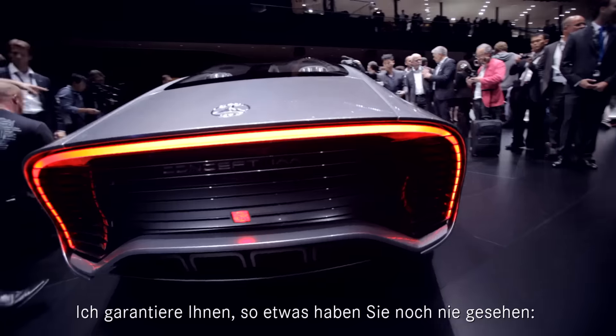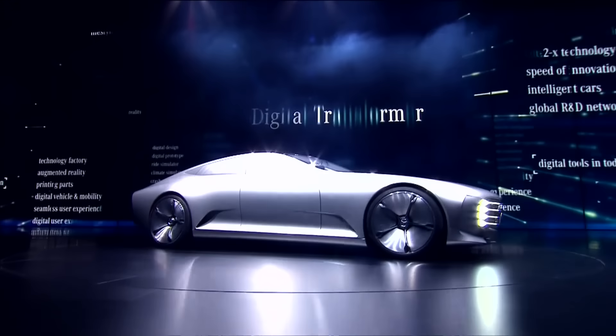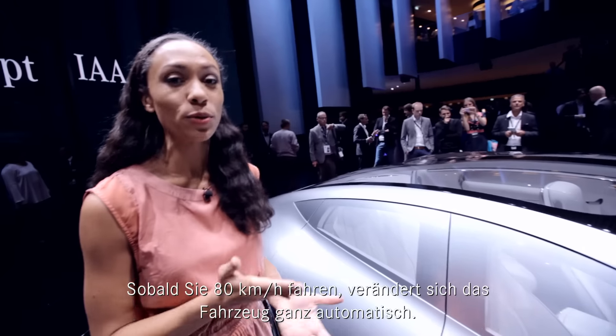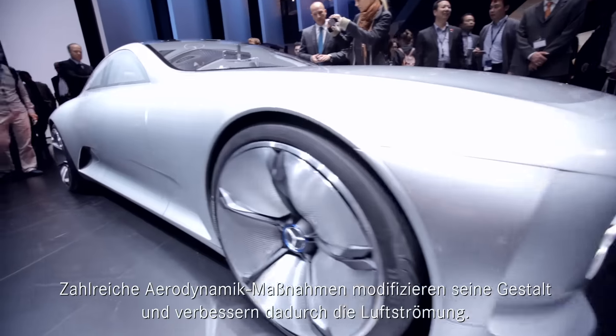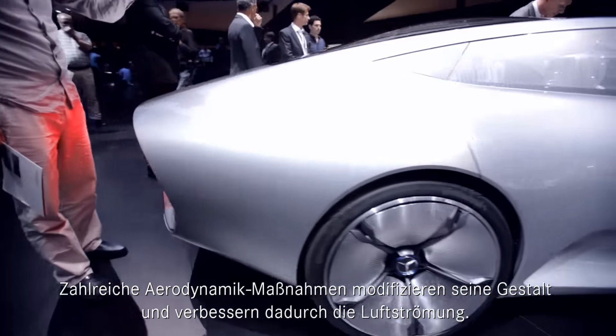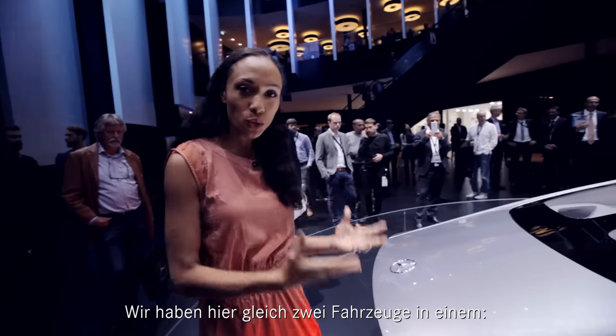Now what we have right here, you have never seen before — I guarantee you this. It is a digital transformer, meaning that as soon as you hit 80 kilometers per hour, it will automatically transform. We have a number of aerodynamic measures that will kick in to alter the shape of your vehicle and improve the airflow. Ultimately, we have two cars in one.